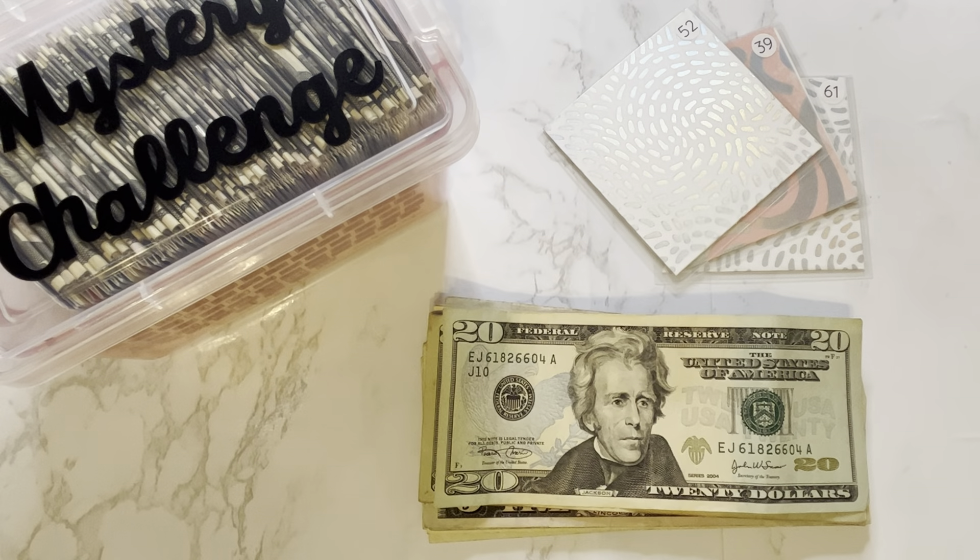Hello everyone and welcome to my channel. My name is Giselle and I am so happy that you're here. In today's video, we will be stuffing week three of my June savings challenges. So if that's something you're interested in, keep on watching.